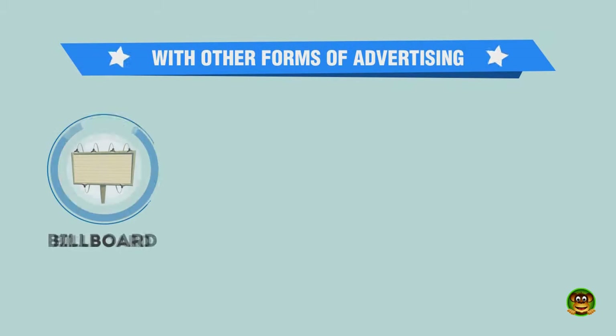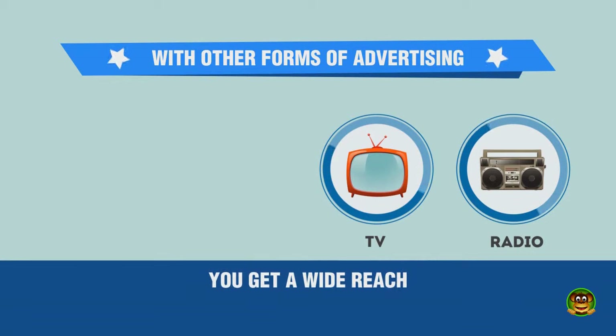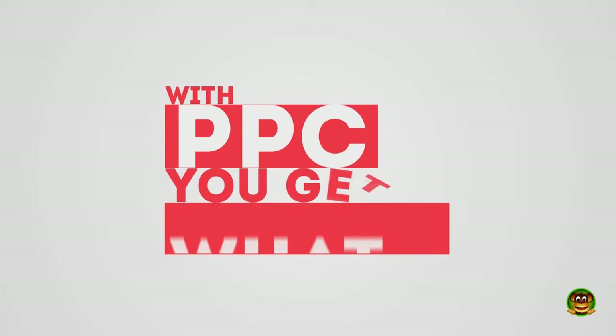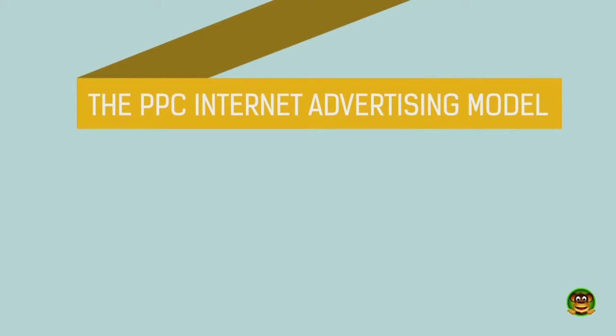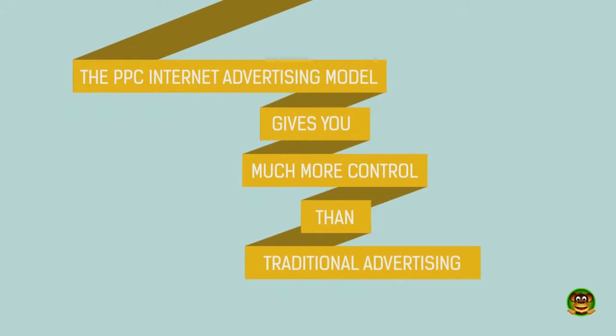With other forms of advertising — billboard, print, TV, or radio — you get a wide reach, but risk having no one actually visiting your website. With PPC, you get what you pay for. The PPC internet advertising model gives you much more control than traditional advertising.